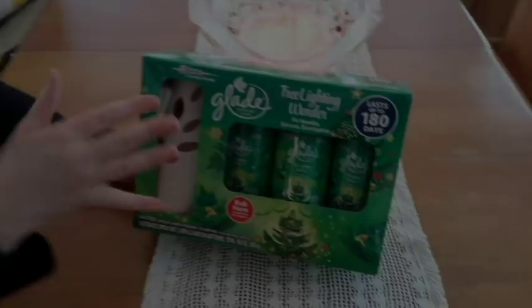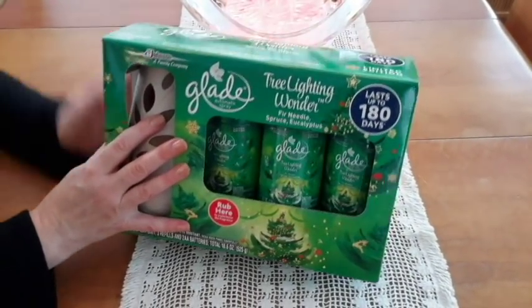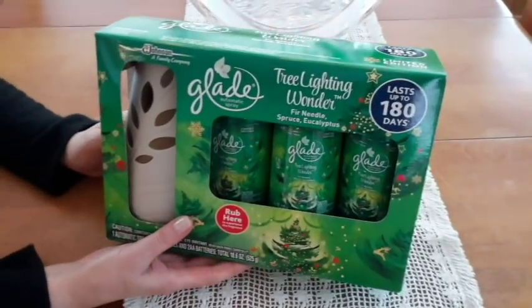Hello! I have a tiny Sam's Club haul and Deseret. I hit Deseret this morning — it was wild, but I got a few things.